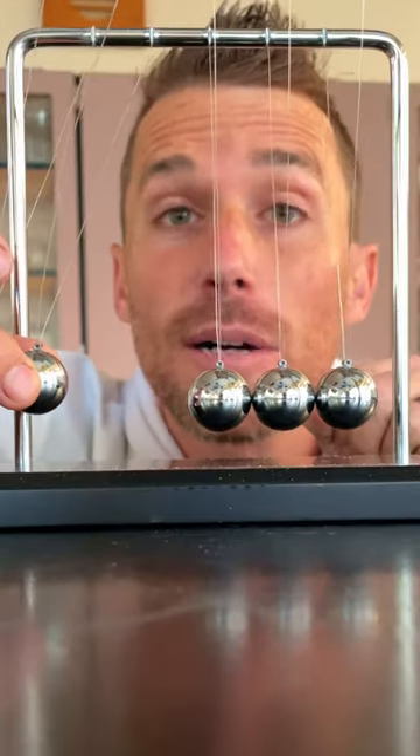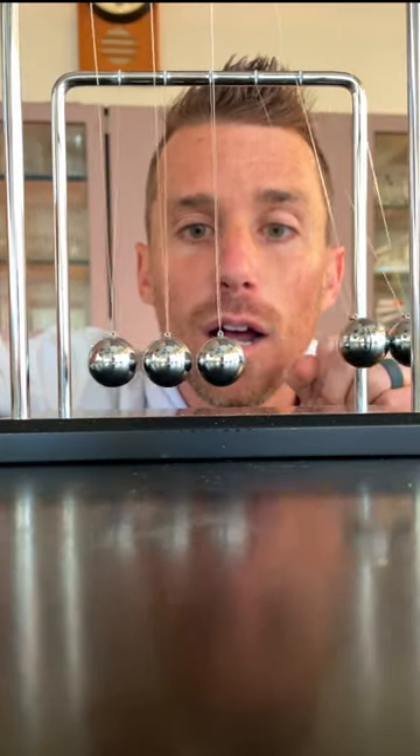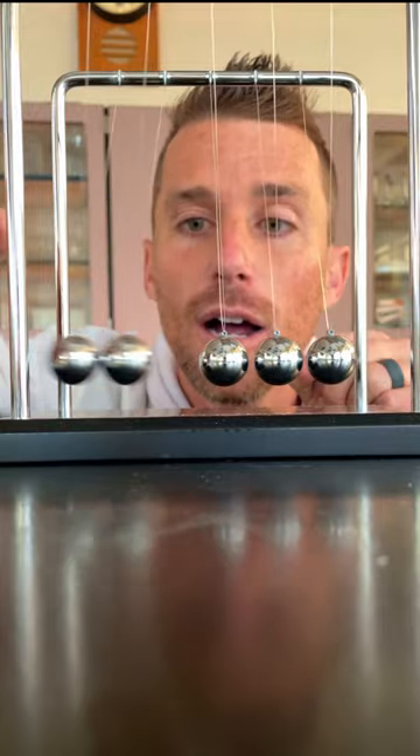Two balls drop. How many will come off the other side? Two.